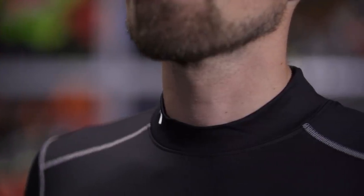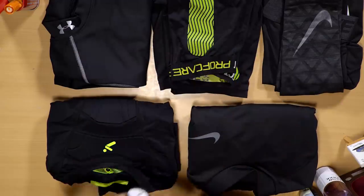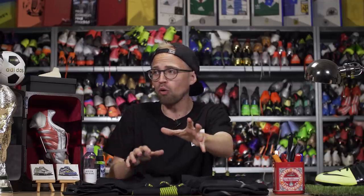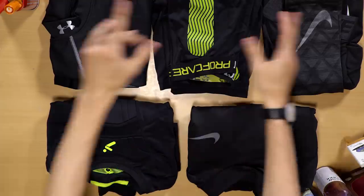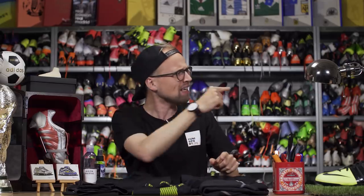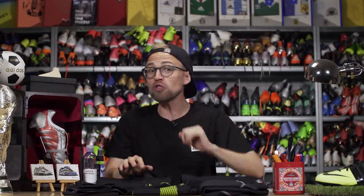So there you have it, my friends — in my opinion, the five best pieces of base layer for the coming cold winter nights. What do you think is the best piece of base layer to play in, or do you even play with base layer? Let me know in the comment section right down below. If you need new base layer to stay warm, you can buy all of the stuff on the list by clicking the link and going to Unisport.com. If you're new to the channel, don't forget to subscribe with notifications on to join one of the best football families on YouTube. And if you want to watch more videos, click right down here to learn some very cool skills. With that, I'm signing off — cheerio!